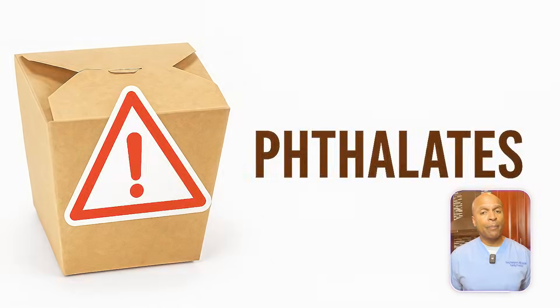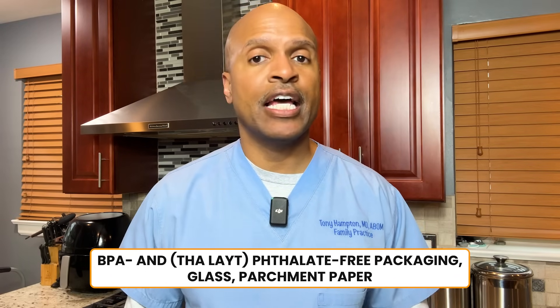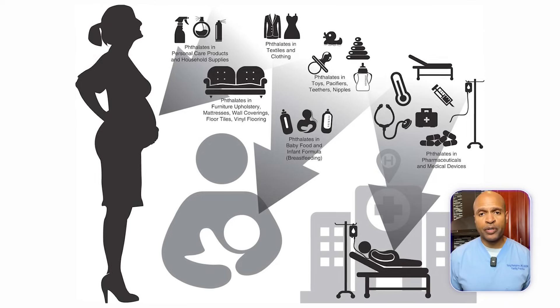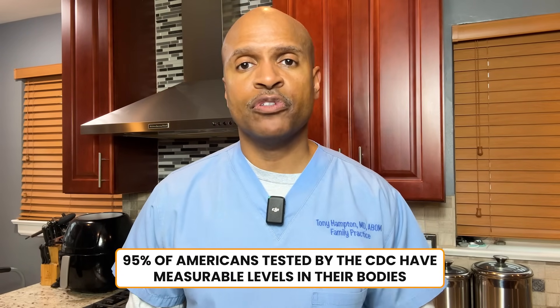Now let's talk about some potentially banned items that could cause endocrine disruption and metabolic mayhem. Number seven: phthalates. Common in food containers, takeout packaging, and vinyl gloves. Alternative: BPA- and phthalate-free packaging, glass, and parchment paper. Metabolic impact: phthalates lower testosterone, alter insulin receptor sensitivity, and promote visceral fat gain. Even worse, they are endocrine disruptors that can reprogram metabolism before birth. Lesser known fact: 95% of Americans tested by the CDC have measurable levels in their bodies.